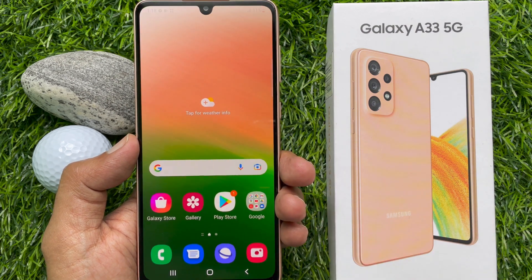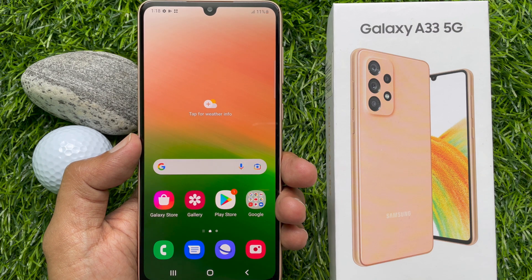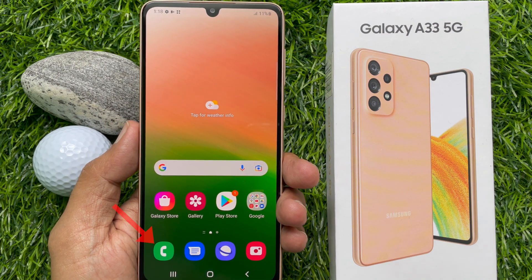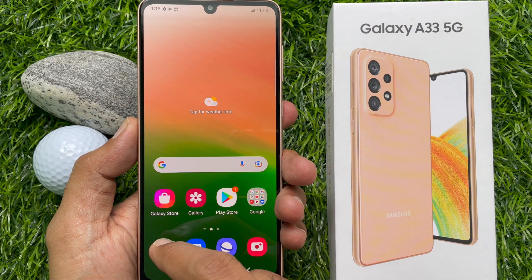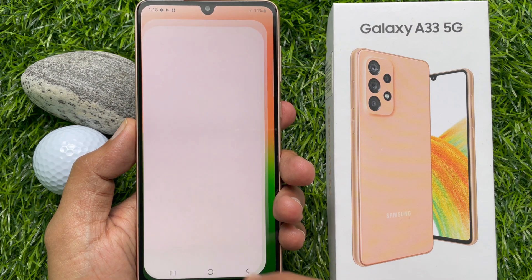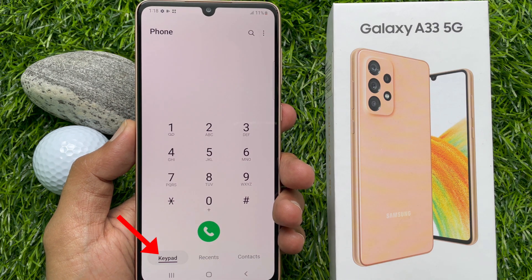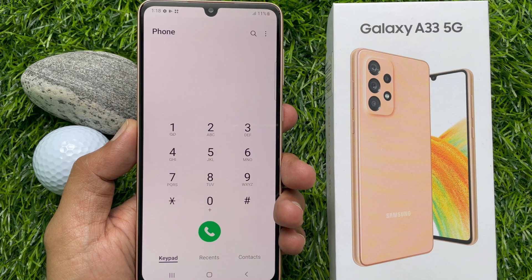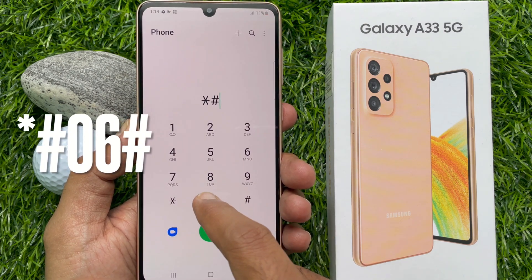First, unlock your Galaxy A33 5G and go to the home screen to get started. Then tap on the phone icon of your Galaxy A33 5G. It is located at the bottom left corner of the screen. Then tap keypad. Now enter star hash 06 hash.